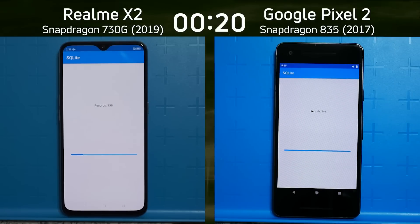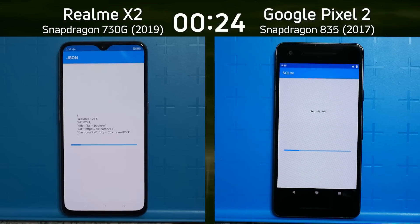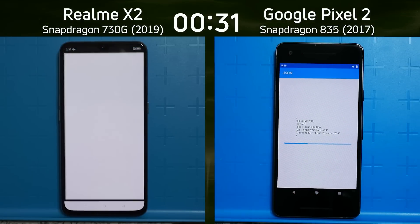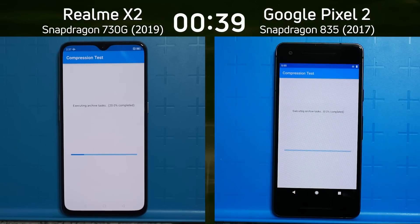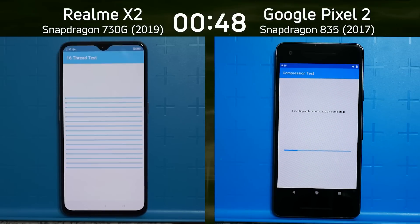We're looking at very different configurations. In the 730G, there are just two high-performance cores — two Cortex-A76 cores — and six Cortex-A55 cores, with a max clock speed of 2.2 GHz. In the Snapdragon 835, there are four Cortex-A73 cores — two generations older — plus four Cortex-A53 cores, and a max clock speed of 2.45 GHz. It's quite a different mix of cores, core designs, and clock speeds.